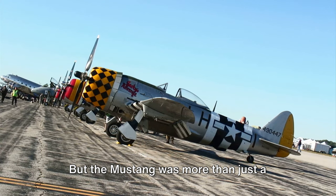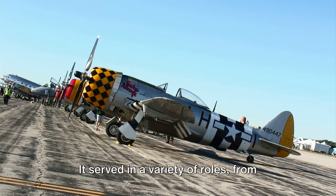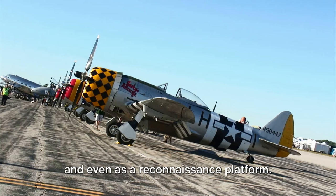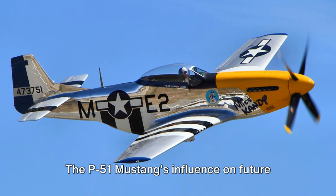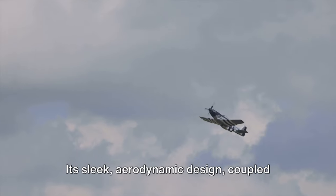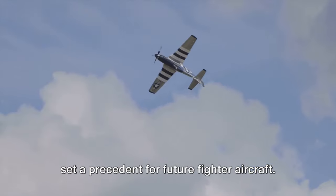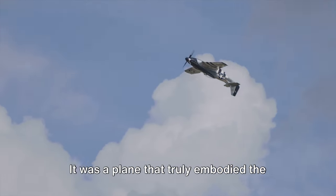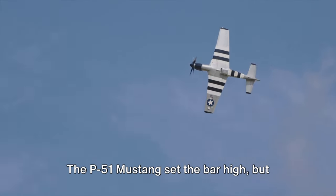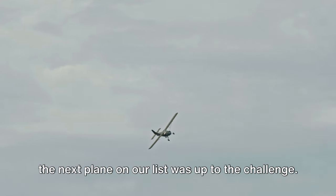But the Mustang was more than just a fast, long-range fighter — it was also incredibly versatile. It served in a variety of roles, from bomber escort to ground-attack aircraft and even as a reconnaissance platform. Its sleek aerodynamic design coupled with its powerful engine set a precedent for future fighter aircraft. It was a plane that truly embodied the spirit of innovation and resilience of its time.